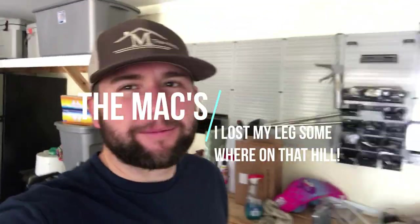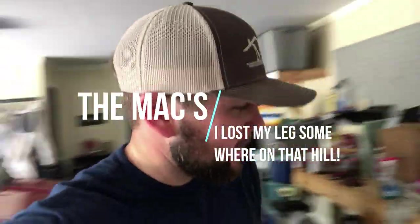Good morning, welcome to the Max Homestead channel. If you're new, we hope that you'll hang around, subscribe, and share this with your friends. Just want to give you a few updates before we get started.